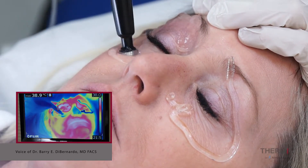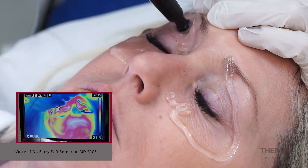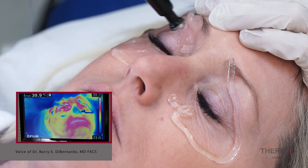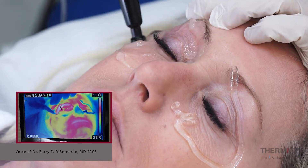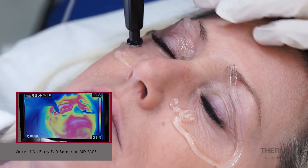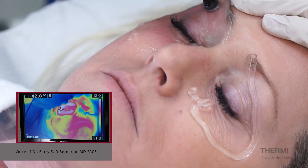The areas that we want to work on for improvement in this area are typically a little bit of laxity of the upper eyelid skin, there's crow's feet on the side, and then the lower lid usually has some crepiness.